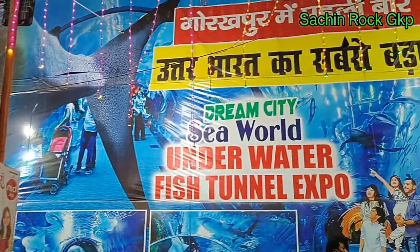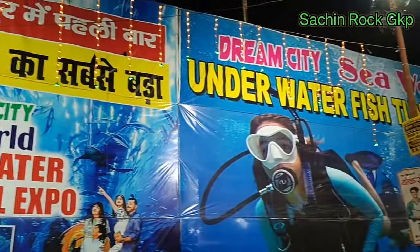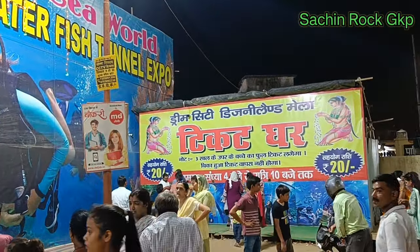आप देख सकते हैं यहाँ लिखा हुआ है — उत्तर भारत का सबसे बड़ा Dream City, Sea World, Underwater Fish Tunnel। इधर जो है ticket counter है।